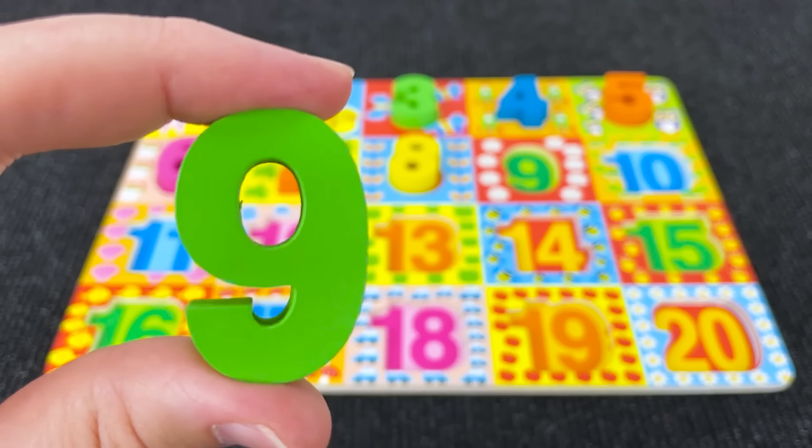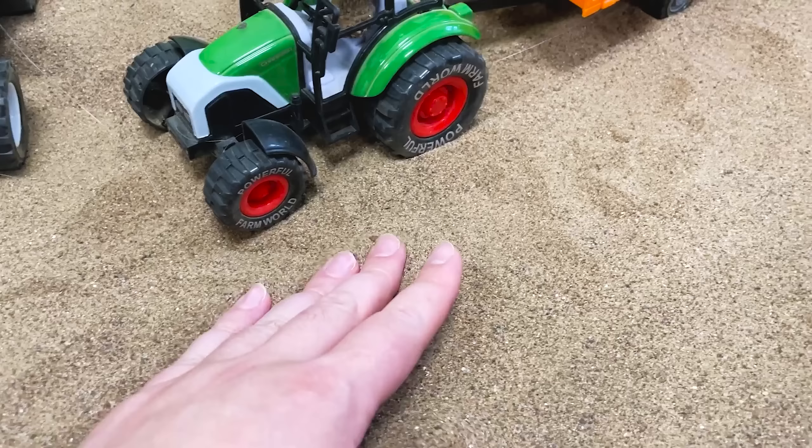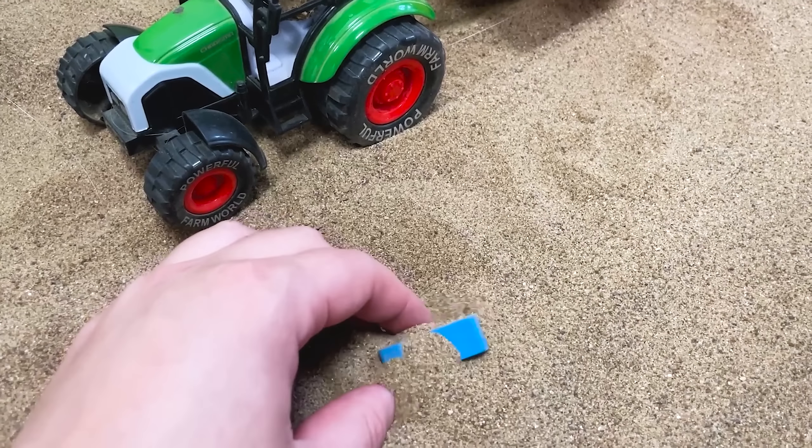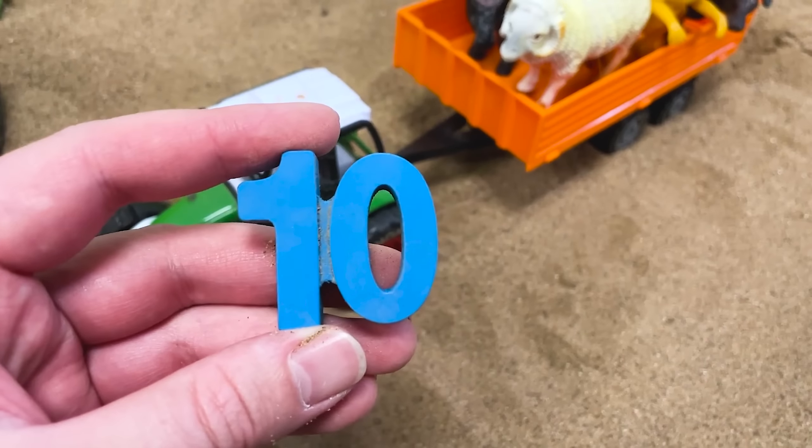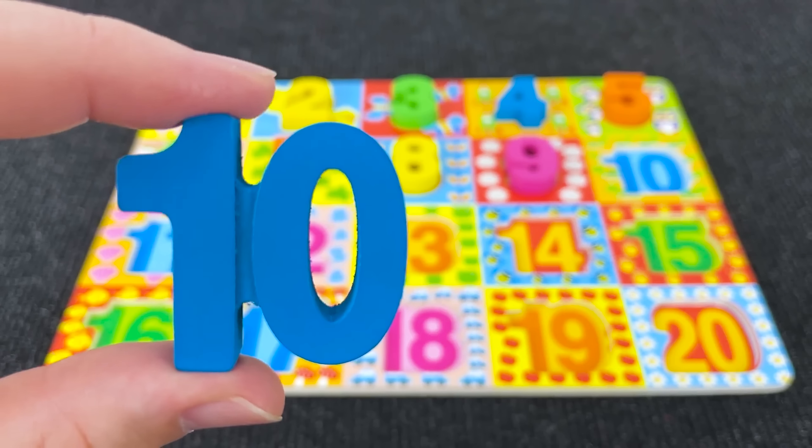Wow, it's a pink rabbit and behind him we have number 9! It's number 9! Let's put him here. Wow, it's sand and inside the sand we have number 10! It's number 10!